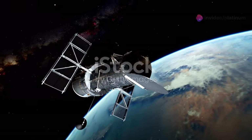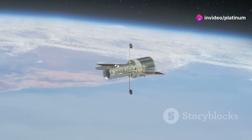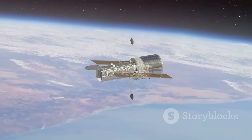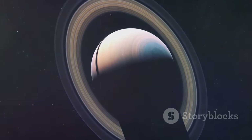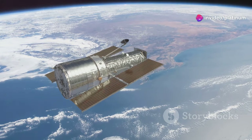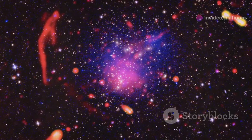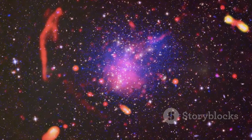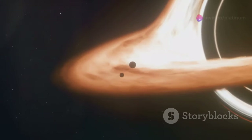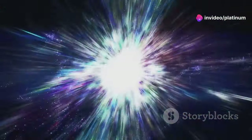The Hubble Space Telescope, launched in 1990, has revolutionized our understanding of the universe. Orbiting high above Earth's atmosphere, Hubble has provided us with breathtaking images of distant galaxies, nebulae and planets within our own solar system. Unlike ground-based telescopes, Hubble is not hindered by atmospheric distortion, allowing it to capture incredibly sharp and detailed images. Over the years, Hubble has made countless groundbreaking discoveries. It has helped to determine the age of the universe, confirmed the existence of supermassive black holes, and provided evidence for the accelerating expansion of the universe.